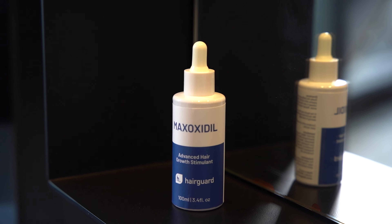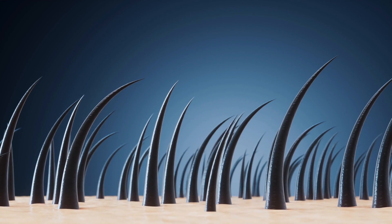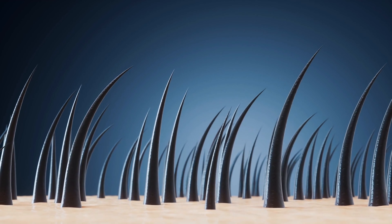Topical stimulants. A topical alternative to DHT blockers is minoxidil, which in most countries does not require a prescription. Minoxidil works not by blocking DHT, but rather by supercharging hair growth through increasing the blood supply and oxygen to the scalp.